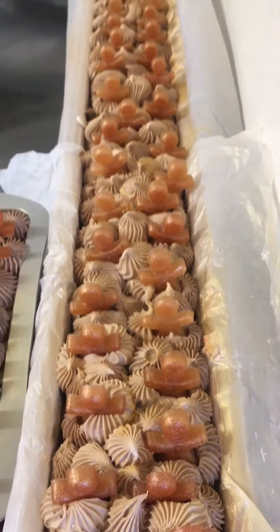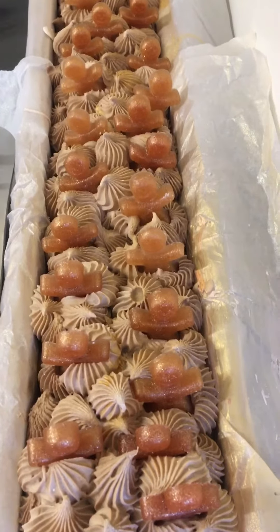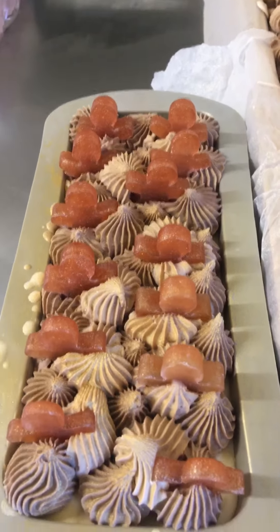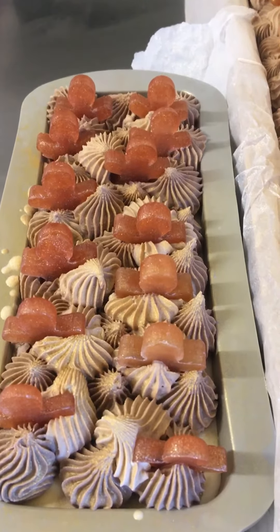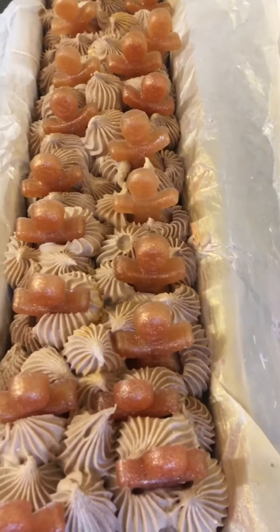I've made one big loaf, which is about 60 slices, and then I had enough to make a single small loaf here, which is about 10 slices. The idea is you get at least one gingerbread man in every slice.